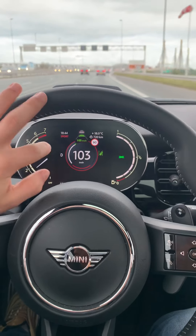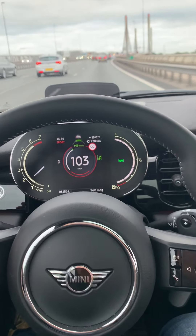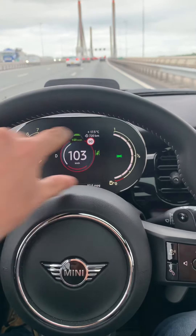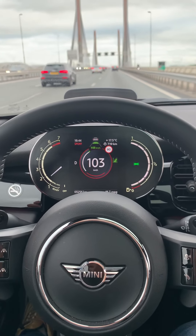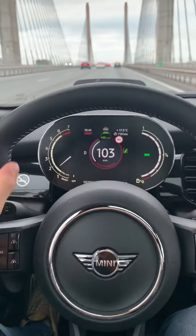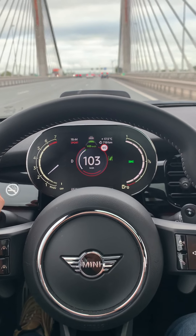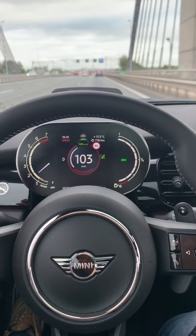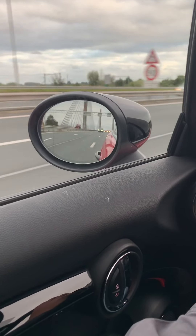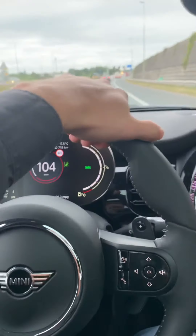The instrument cluster behind the steering wheel is digital. It's small — it has to be small, otherwise you wouldn't be able to see through the steering wheel. I don't like the layout of it, but it's okay. The side mirrors are really big, so as I already mentioned, the visibility is great. You do feel sporty in here.